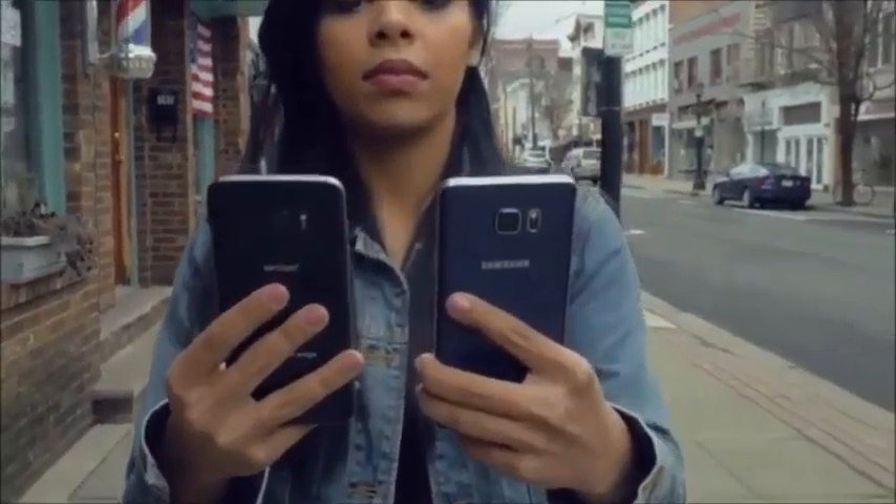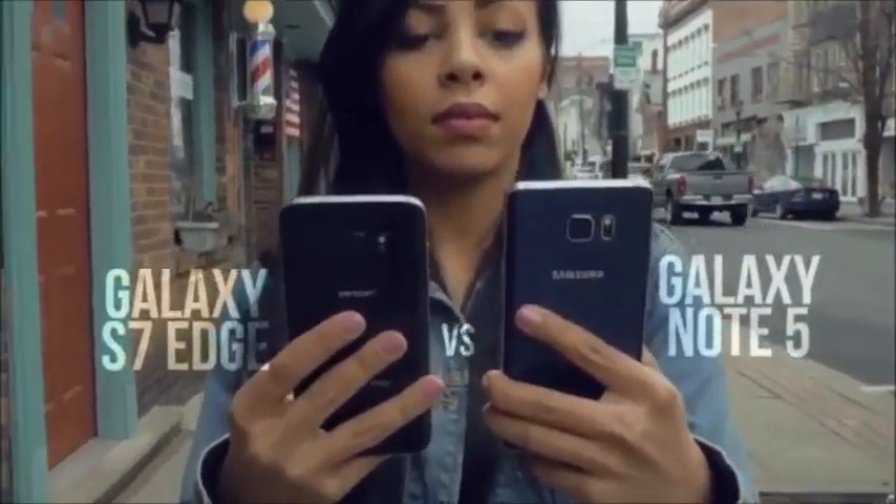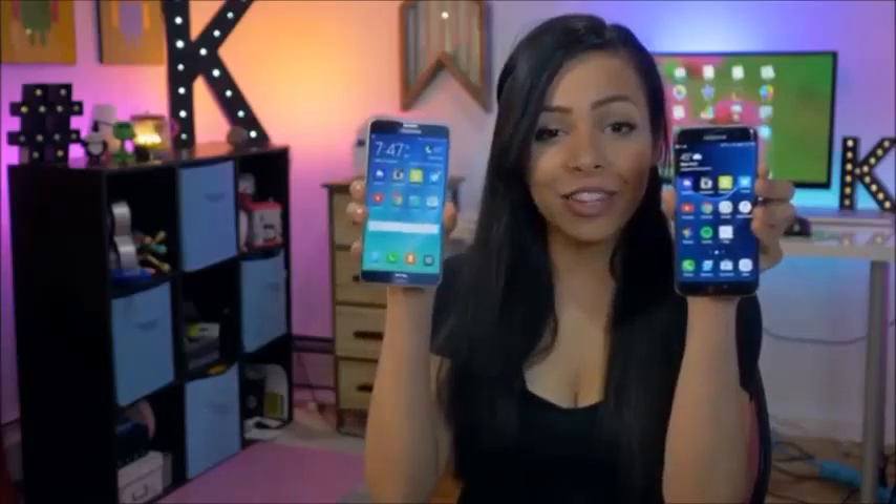Today we're putting two of Samsung's largest phones head-to-head, seeing if their latest device is enough to triumph last year's Note 5. Hello everybody, it's Crystal Laura, and this is the Galaxy S7 Edge vs. the Galaxy Note 5.